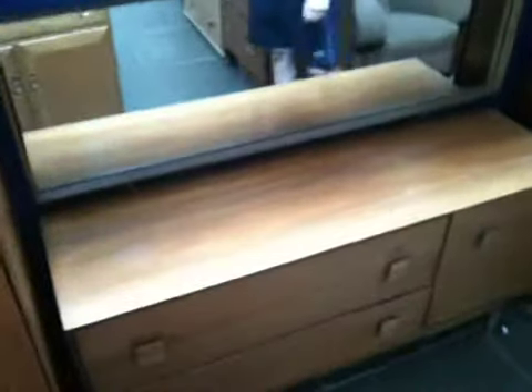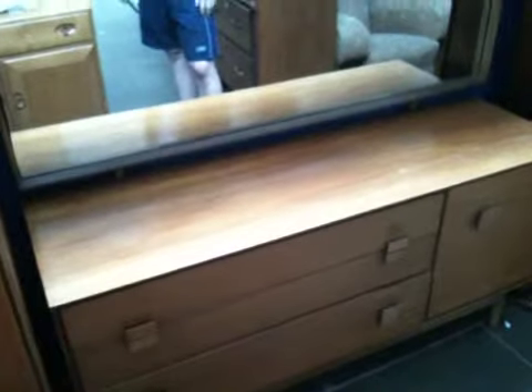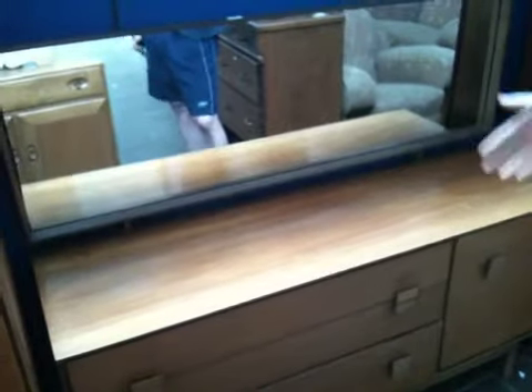Again the Danish design. Lot number 303 — a side table. We estimate this will go for between 80 to 100 pounds.